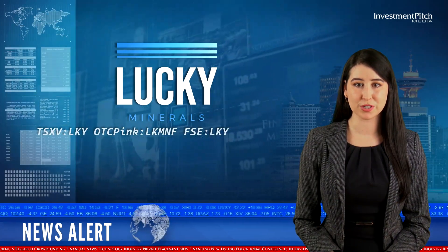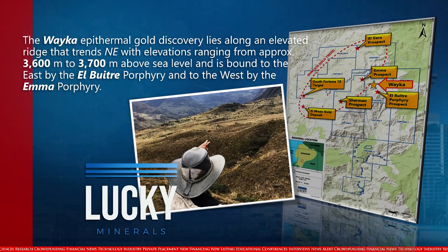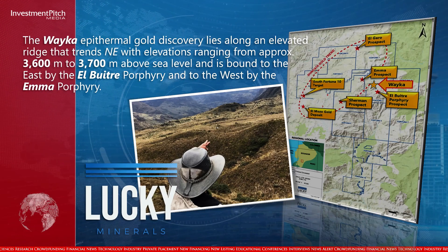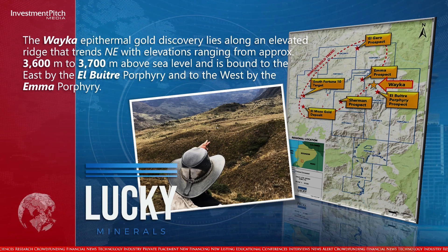The Weka Epithermal Gold Discovery lies along an elevated ridge that trends northeast, with elevations ranging from approximately 3,600 to 3,700 meters above sea level, and is bound to the east by the El Butra Porphyry and to the west by the Emma Porphyry.